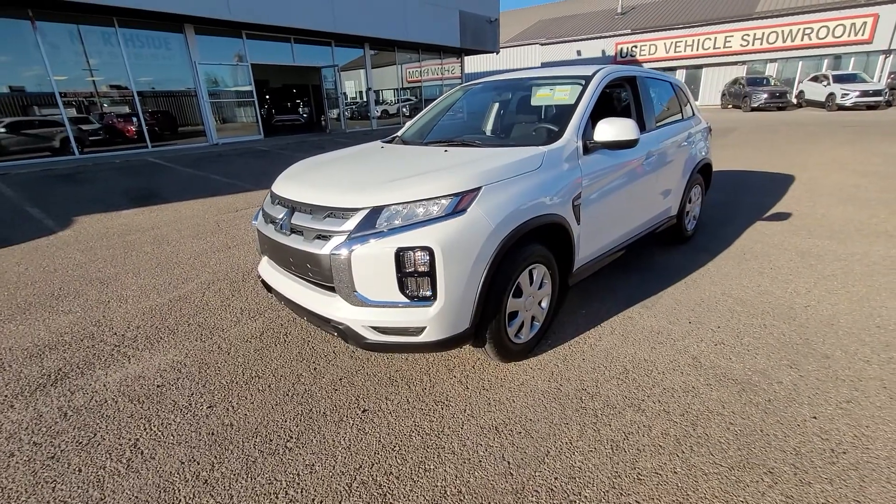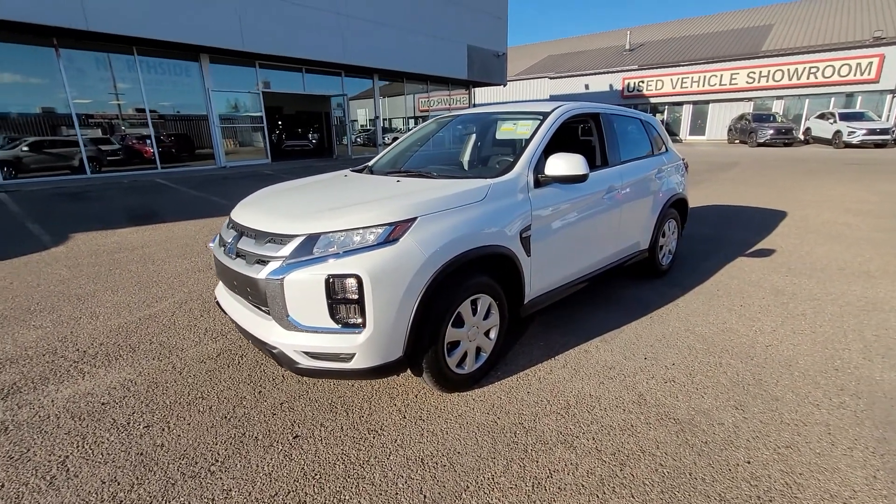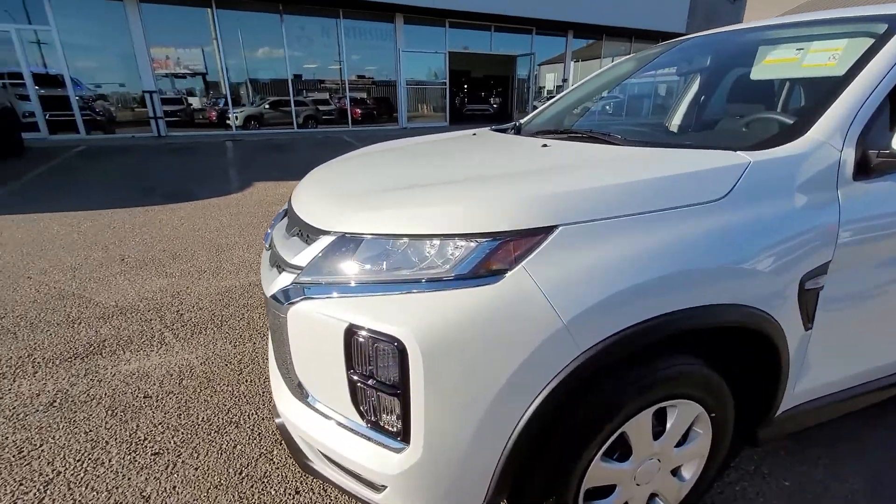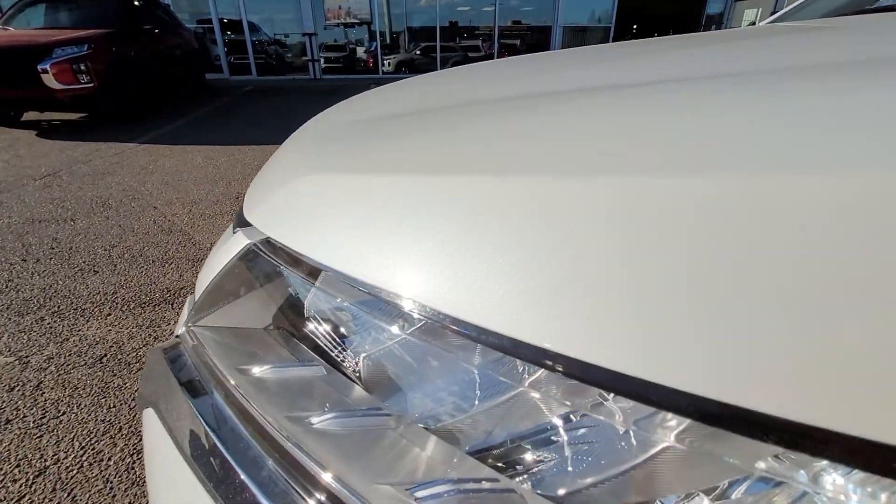It looks gorgeous at day or night, and especially rocking the white diamond — rather than just being a flat color, it actually has some beautiful sparkle to it, especially here in the sunshine. Let's see if I can pick that up on the camera.